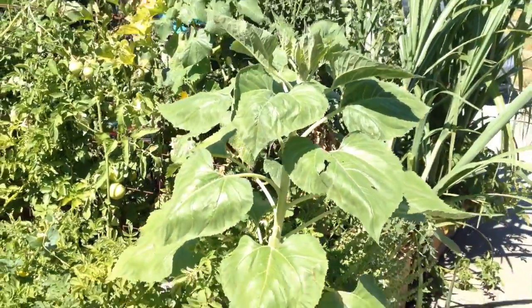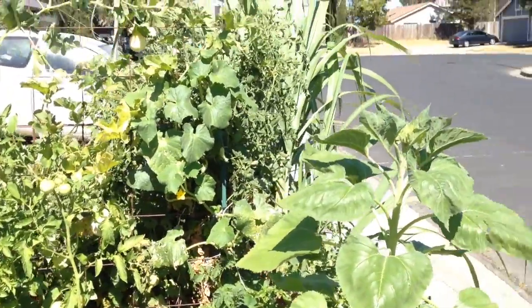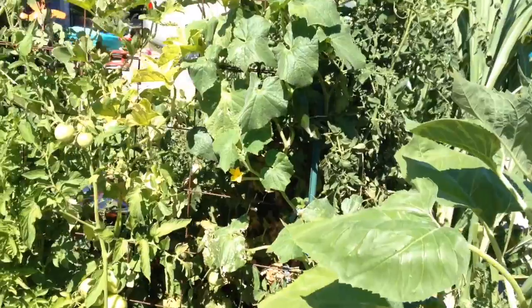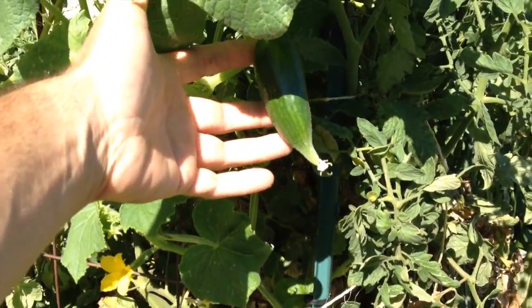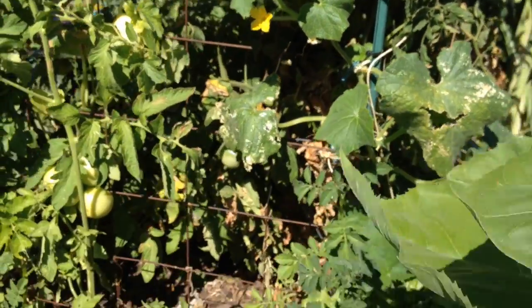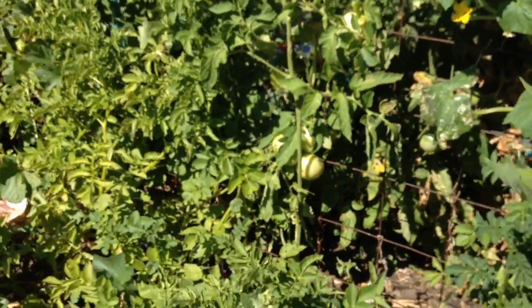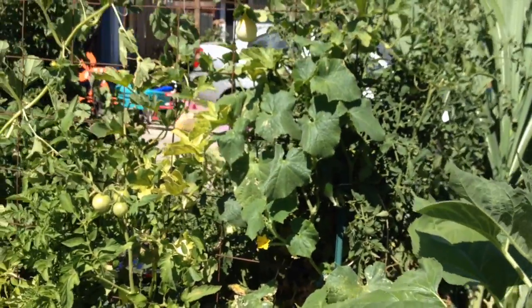Got a sunflower over here. We have a cucumber right in the front. I only have one cucumber because I had some insect problems where the bugs were eating all of my cucumber starts, and that is the only one that survived.